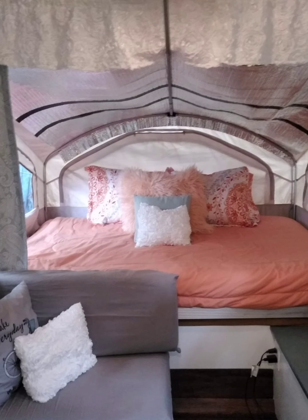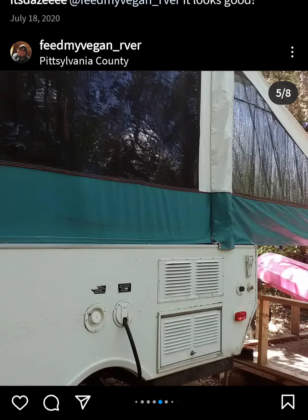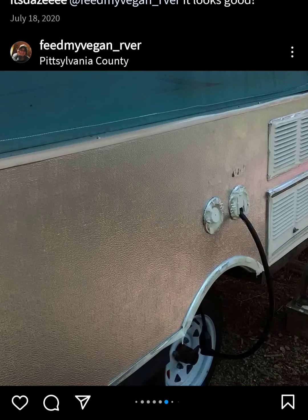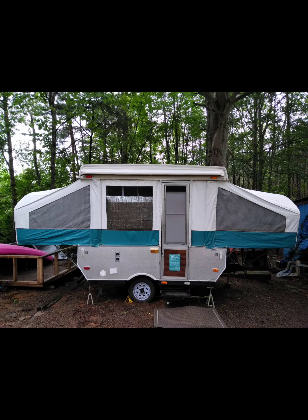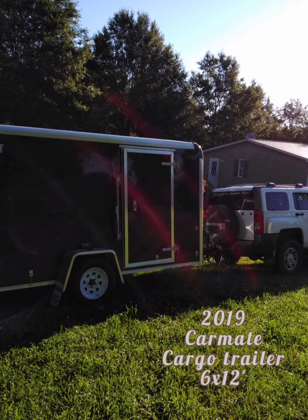I sold this one — I think I paid $1,600 for it and sold it for $2,400. I actually painted the outside box with just a quart of automotive paint and I loved doing it. I'll definitely paint the box if I do this again. I put some decals on it and the lady who bought it absolutely loved it. The $2,400 I got for this trailer I used to buy my cargo trailer.